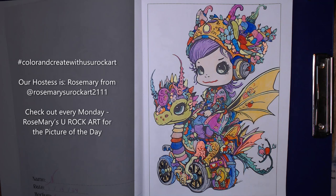Today we are participating in an open collab — it's called hashtag Color and Create with Us You Rock Art. Our hostess is the lovely Rosemary from Rosemary's You Rock Art, and it's an open collab — everyone is free to join. It uses the Bold and Easy coloring book from Amazon, but you can use any coloring book you have, freehand something, or download something from the internet. Every Monday on Rosemary's YouTube channel she'll show us the prompt and the picture for the following Monday.